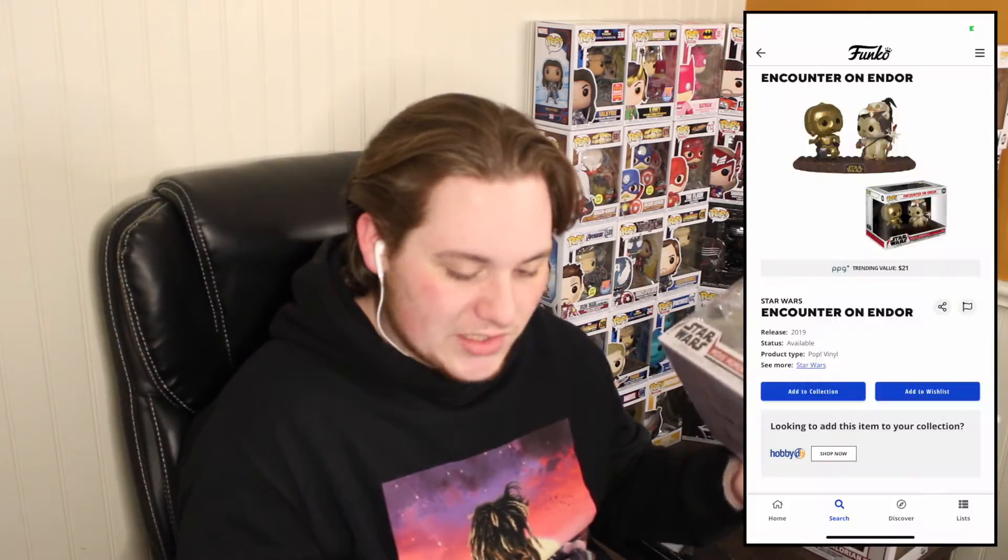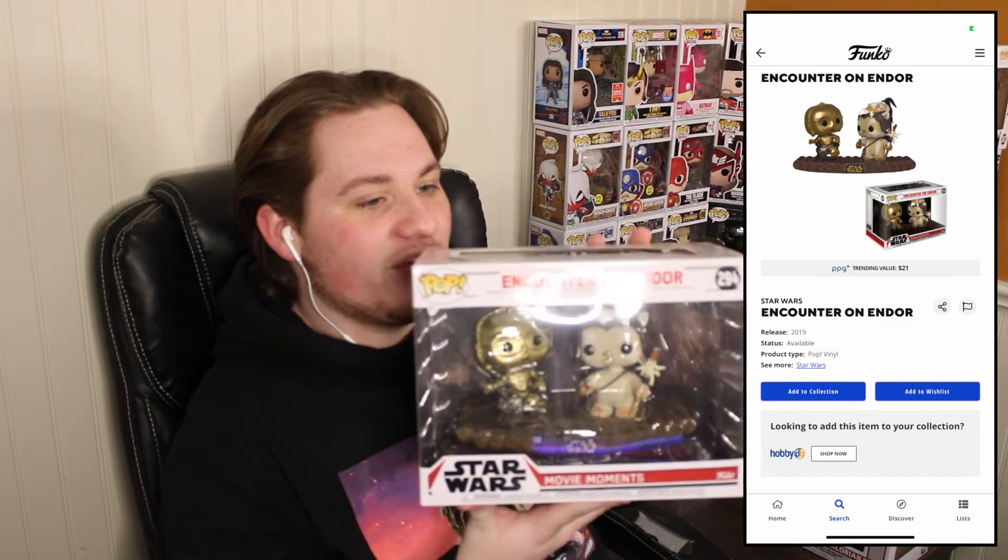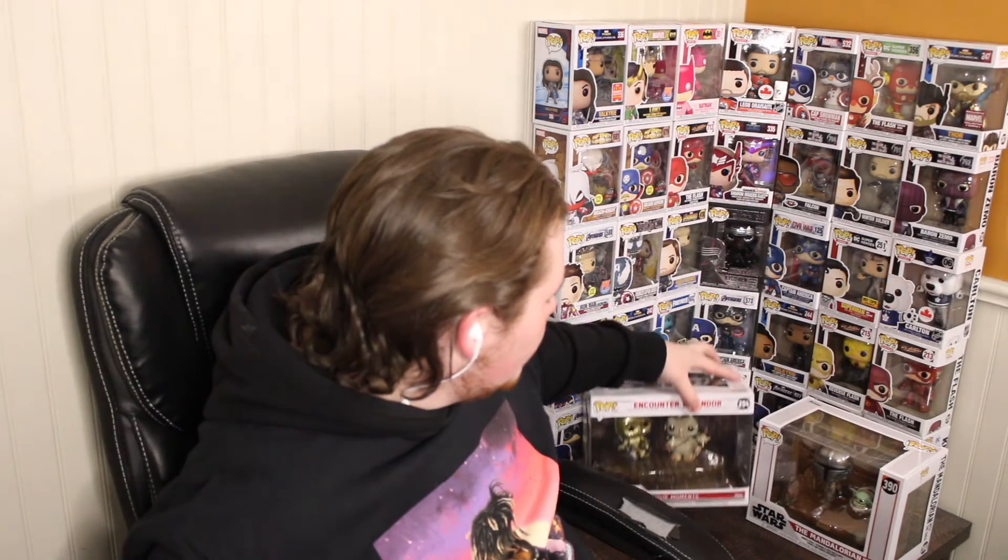I bought this one for literally 12 bucks — incredibly surprised by that. I just wasn't expecting to find a movie moment that was so cheap, so I was very happy to find it. Like I said, this was really the first movie moment I ever bought. It's actually worth $21, which isn't too bad. This is the only C-3PO pop I have — I saw one at Walmart a few days ago but decided not to buy it. I think I might wait, but I'm not 100% sure.